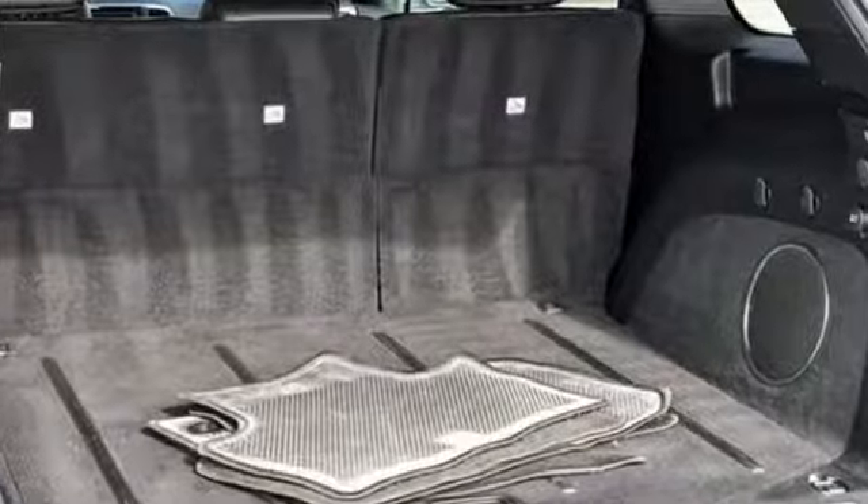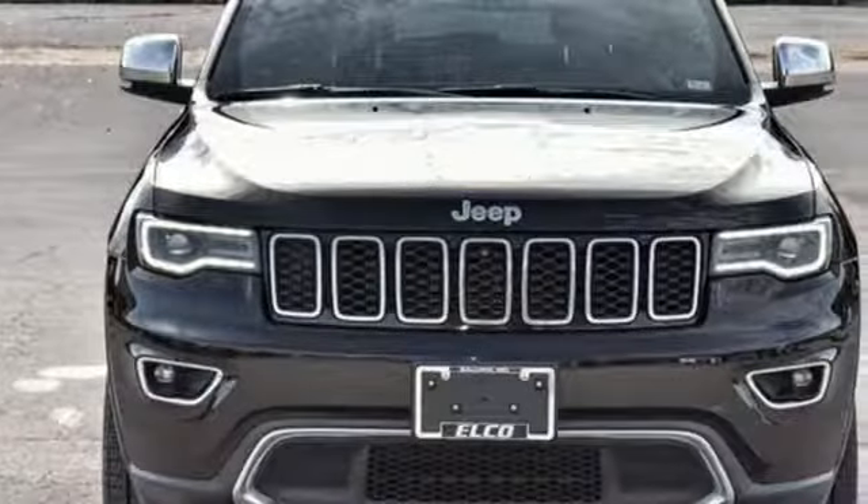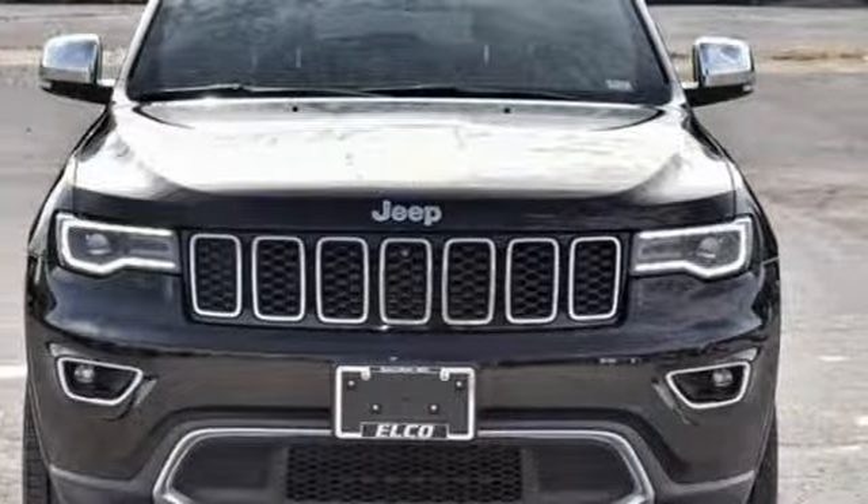Everywhere you want to go, anything you want to do, Jeep takes you there. Stop in for a test drive and make it yours today.